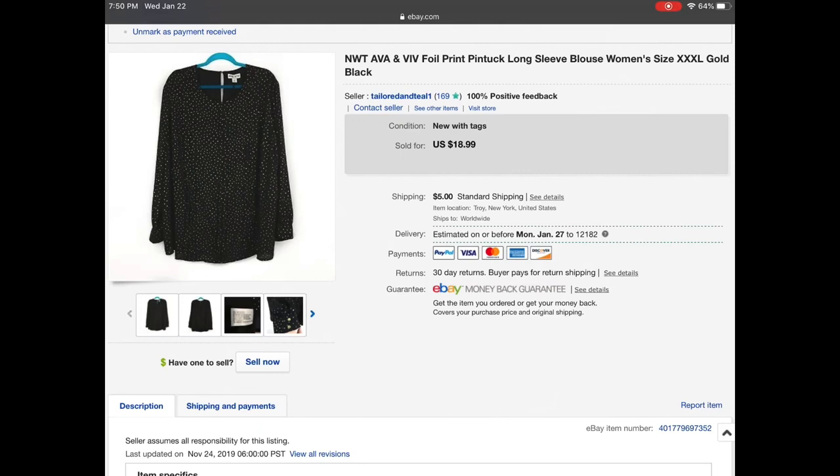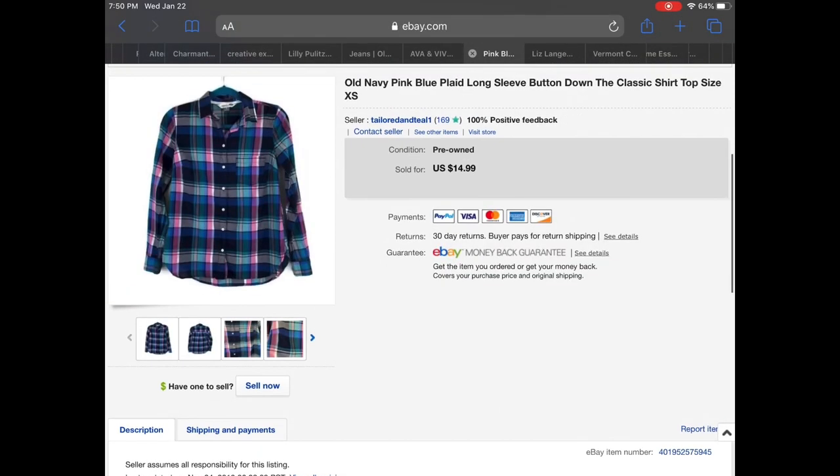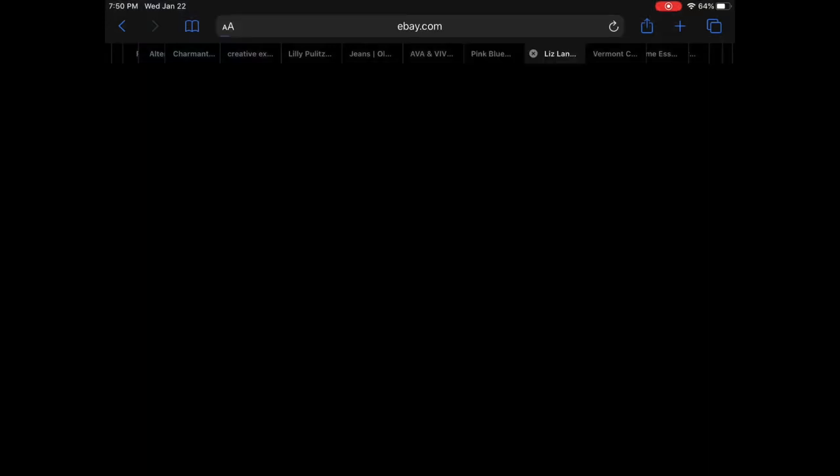Next up is an Old Navy plaid long sleeve button down classic shirt. It was a size extra small and it had a few white dots near one of the armpits, but someone sent me an offer for $11 and I did accept based on the condition. It was just a really cool looking shirt — I love the color combination on that one.